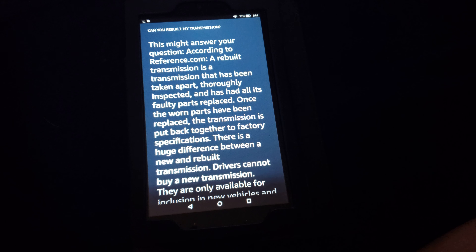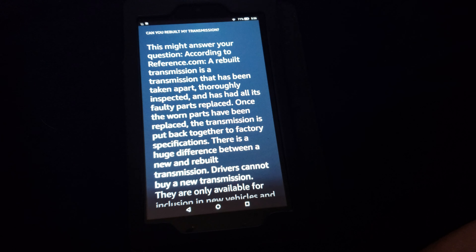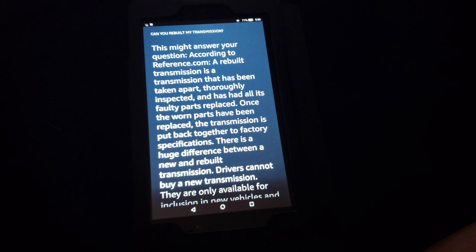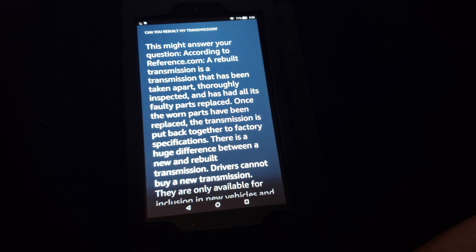When a transmission is taken apart, technicians look at things like the seals, gaskets, bands, and clutches. That's all? This lady's useless.